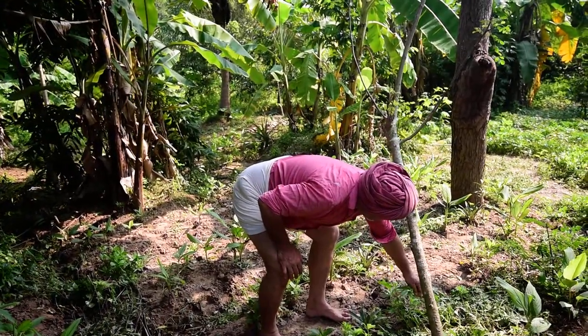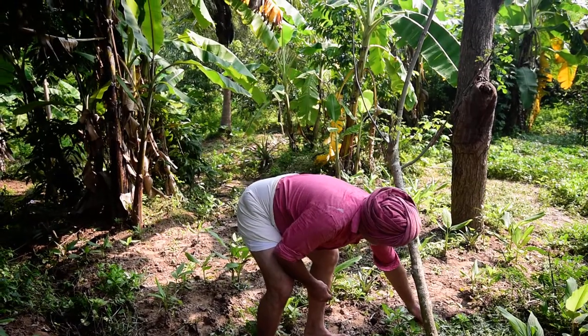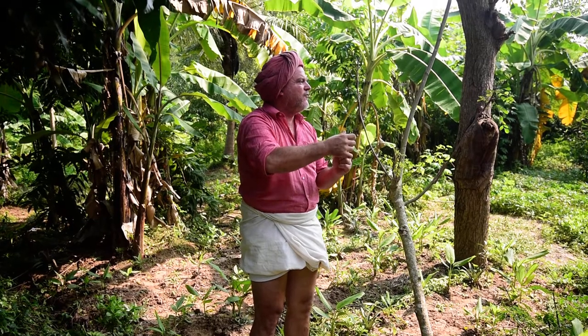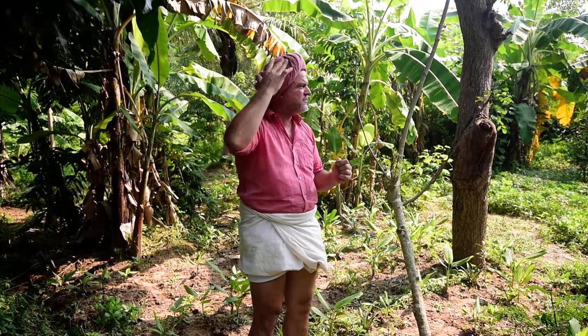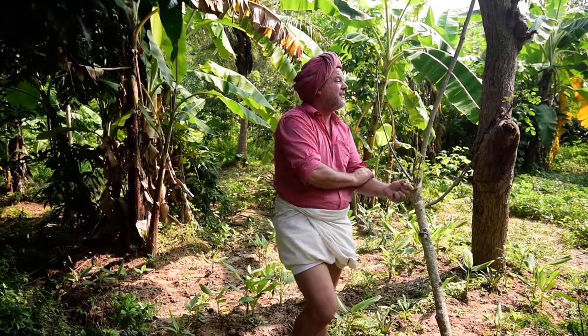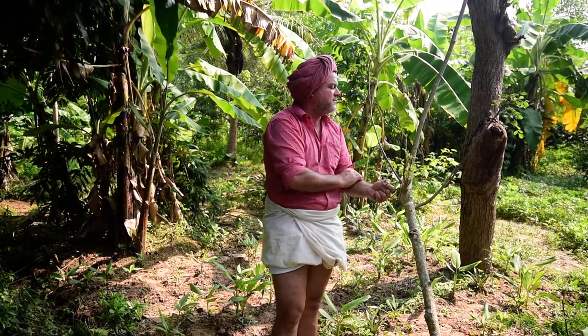The balloon vine is actually a cancer cure — if you make a juice with it, it's a cancer cure. If you put it in coconut oil, it's good for your hair. If you make it into a dosa, it's good for your articulations — for your knees and your elbows.